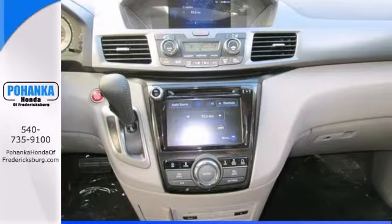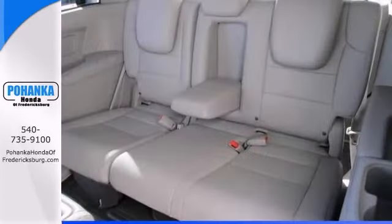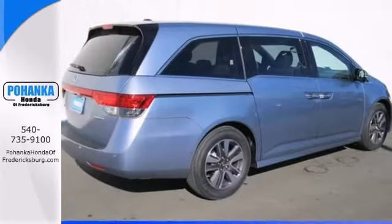When you say quality, Honda comes immediately to mind, and this Odyssey is no exception. Features include a backup camera, navigation, and push-button start. It also has window shades, sunroof, and rear entertainment.